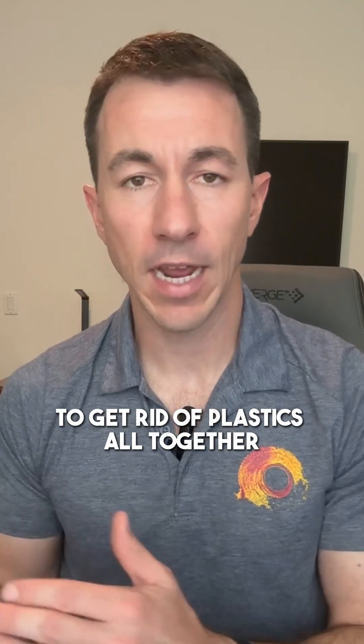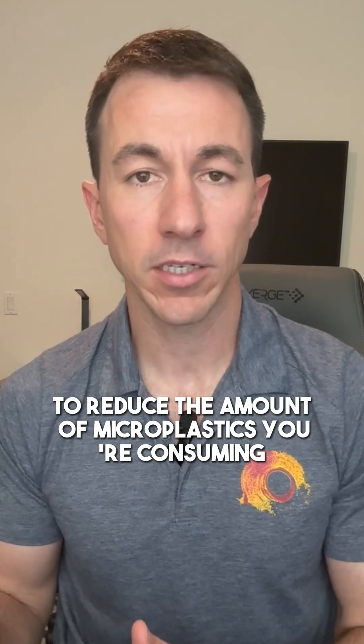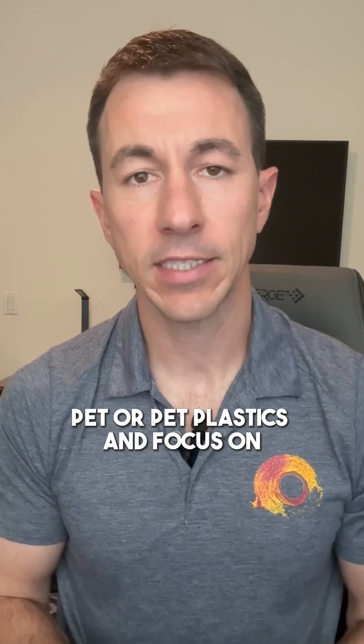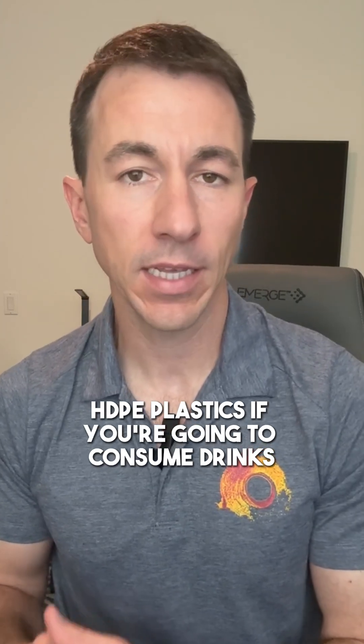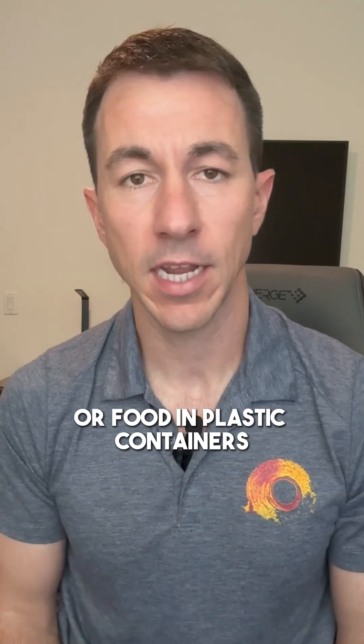It's not reasonable or feasible to get rid of plastics altogether because they're so interwoven into every part of our lifestyle. But here's something you can do right now to reduce the amount of microplastics you're consuming through food and drinks: try to avoid PET plastics and focus on HDPE plastics if you're going to consume drinks or food in plastic containers.